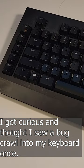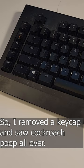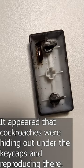I got curious and thought I saw a bug crawl into my keyboard, so I removed the keycap and saw cockroach poop all over. It appeared that cockroaches were hiding out under the keycaps and reproducing there.